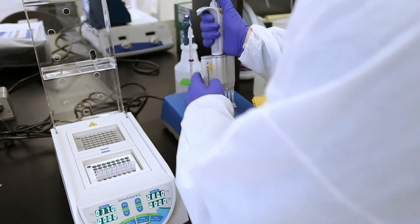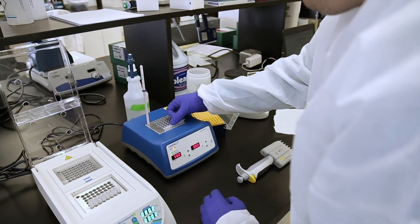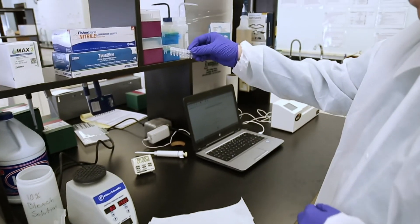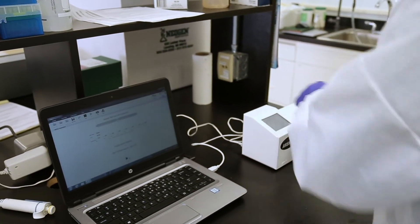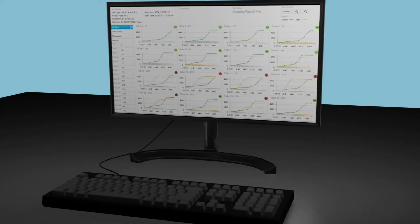Preheat the reaction tubes in the 56 degrees Celsius heater. Pipette 50 microliters of sample into the reaction tubes. Make sure the new caps are secure. Vortex briefly. Tap to release bubbles to the top. Place the reaction tubes in the reader. Press play. 18 minutes later, you will have your results.